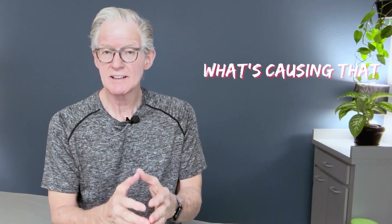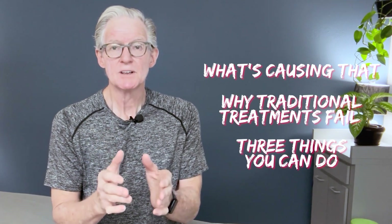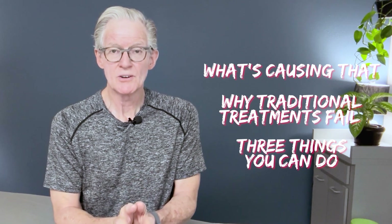For some of you, even laying flat on your back while in bed can be a problem. So today we want to talk about what's causing that, why some of the traditional treatments fail, and then I'm going to give you three things you can do at home that can alleviate that in a hurry. So let's get right into it.